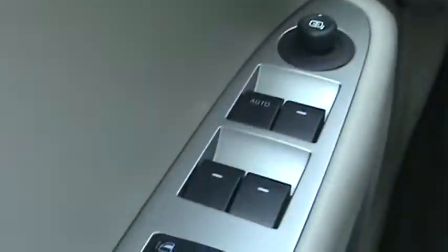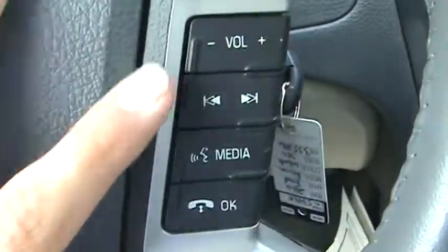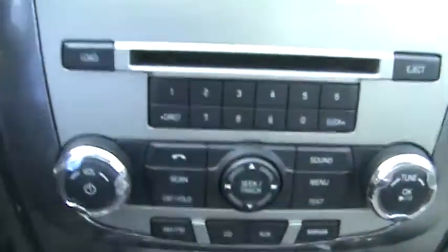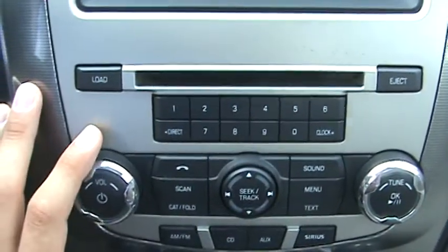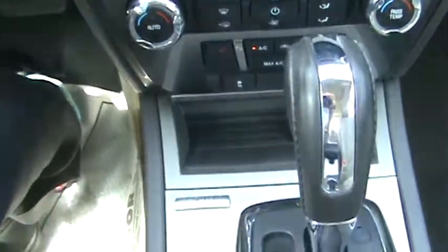As we take a look inside, you can see automatic locks and windows right here. Your cruise controls are all right along here, along with adjusting your volume and radio controls right here. Your actual radio CD player is right here to load a CD. This car also has Bluetooth capability as well.